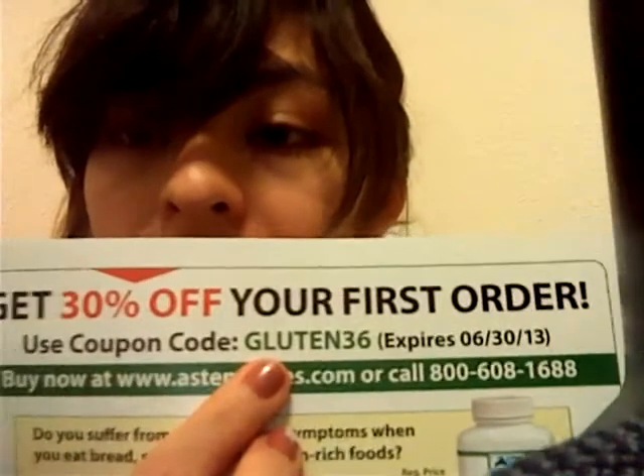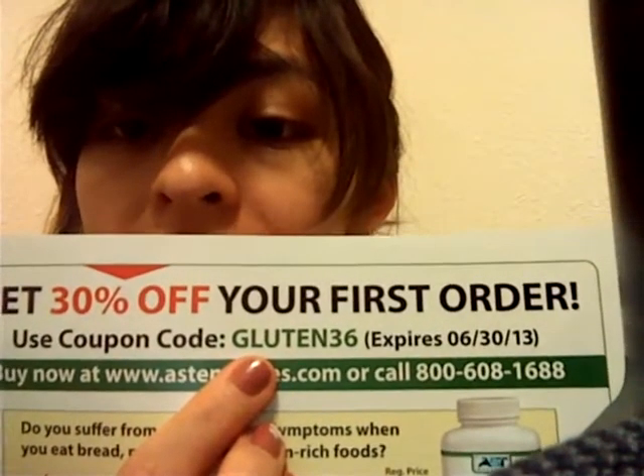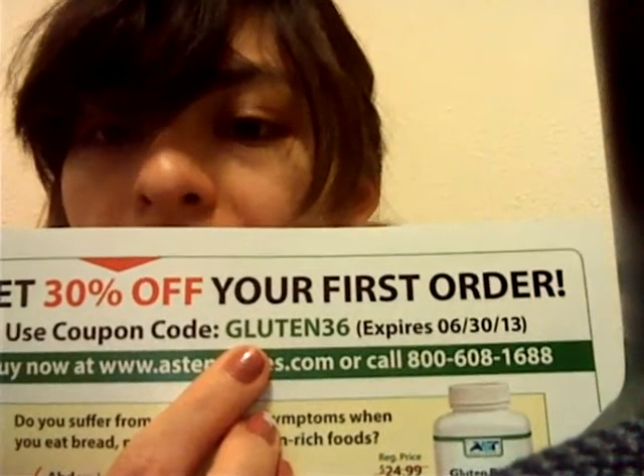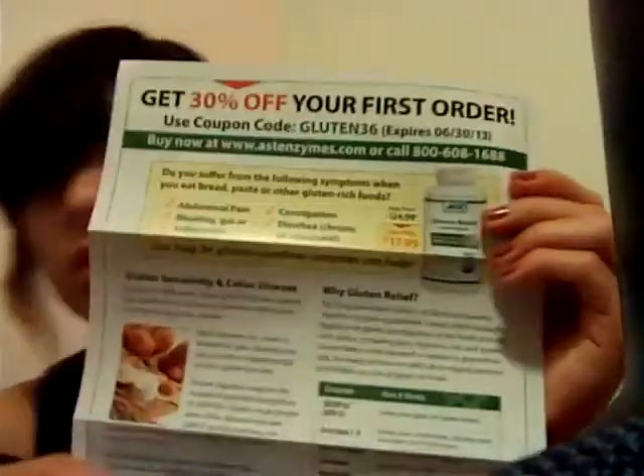Use the coupon code GLUTEN36 and it expires on November the 3rd of 2013. So anyways, it goes on to talk about their product. You can see these happy people. This person over here looks like the breeze or something. It's like, finally a product that's gluten-free.